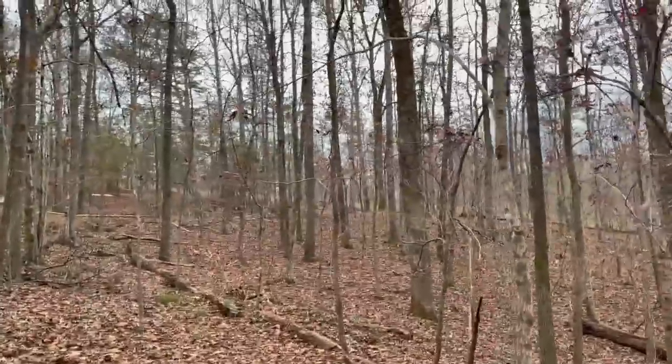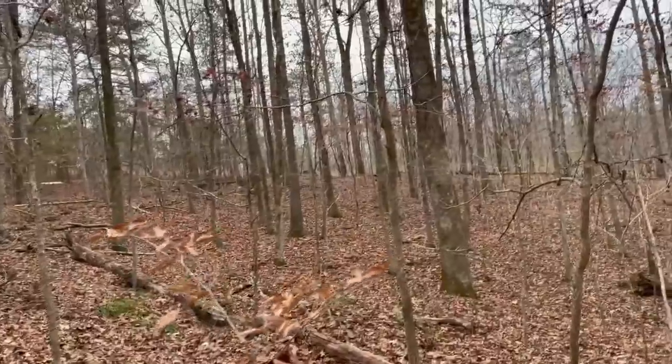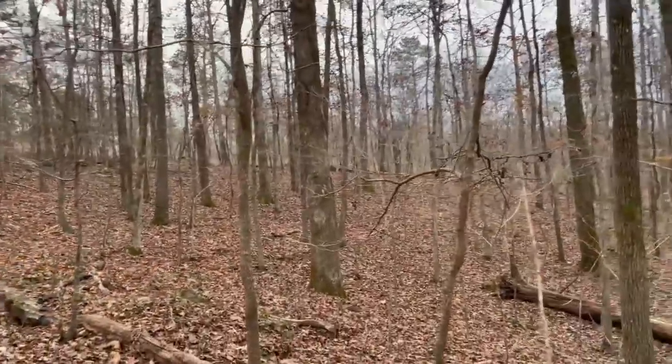The weather is looking to warm up a little bit towards this weekend, so I'll probably get out again then, and hopefully it'll be a little more conducive to snakes. We'll see.